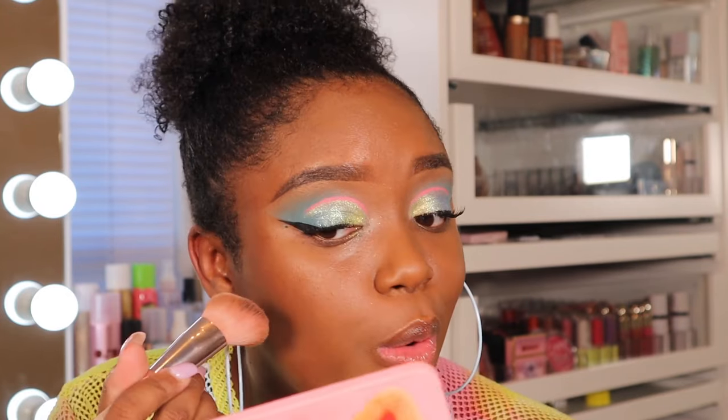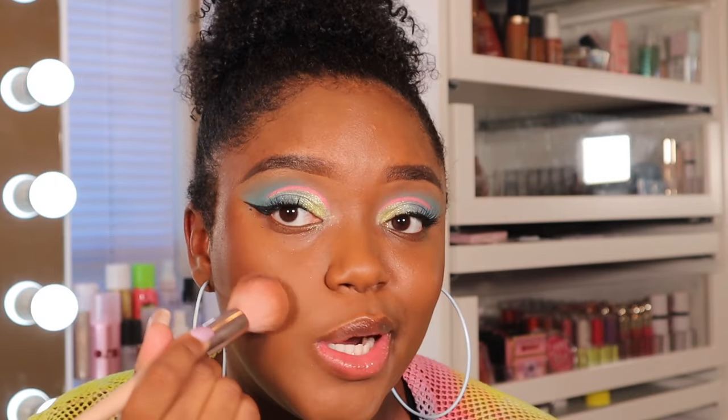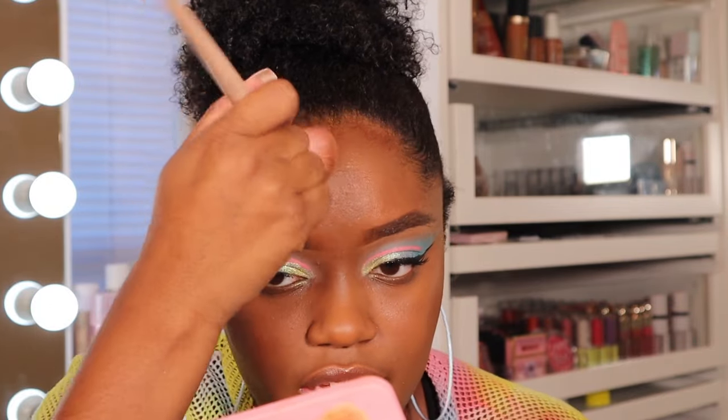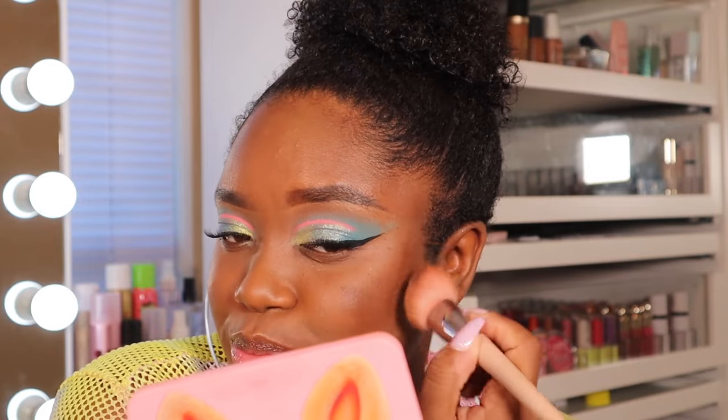For a contour/bronzer effect, I'm going in with my Made by Mitchell blush in the shade 'Shade and Laid' — it's really deep, more of a contour shade. I like to apply it to the back of my hand first because this product is very very pigmented and intense, then stipple it onto the face to snatch those cheeks. I'll take what's left and bring it up to the forehead. I freaking love this product so much.